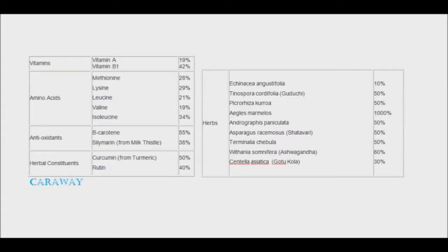An extract of caraway was found to enhance nutrient bioavailability, and in many cases when piperine or ginger was added the percentage of bioavailability increased further. Some of the nutrients include vitamin A, vitamin B1, beta-carotene, curcumin, echinacea, ashwagandha, and gotu-cola.